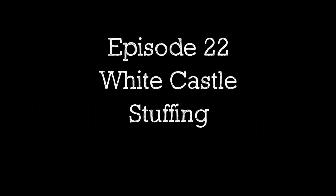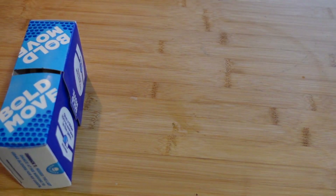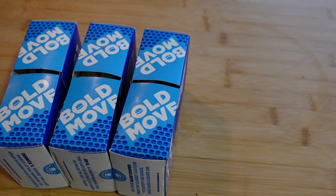Episode 22: White Castle stuffing. Let's make some stuffing out of White Castle burgers. This is something I saw many years ago and was always curious about, so this year when I made regular Thanksgiving, I made this too. I totally forgot to upload it weeks ago — oh well, here we go.